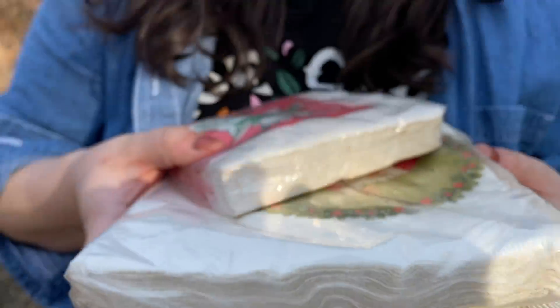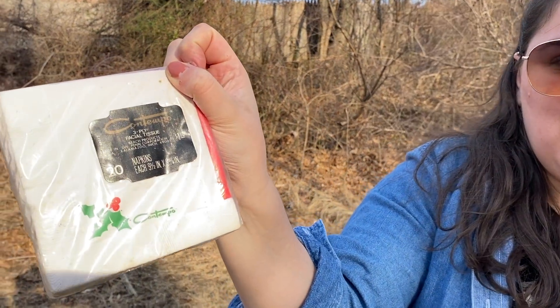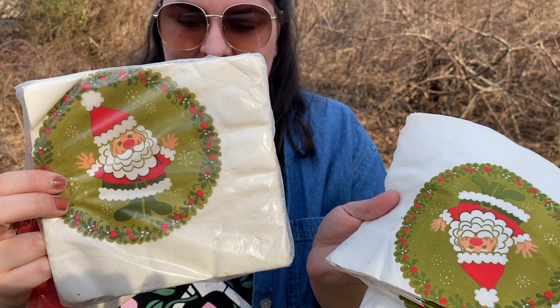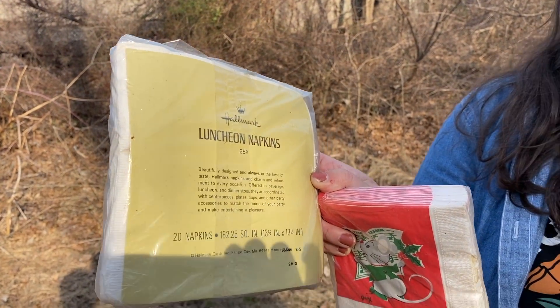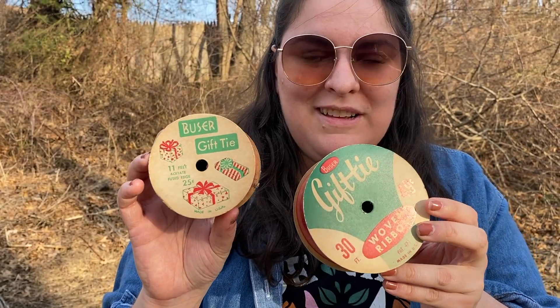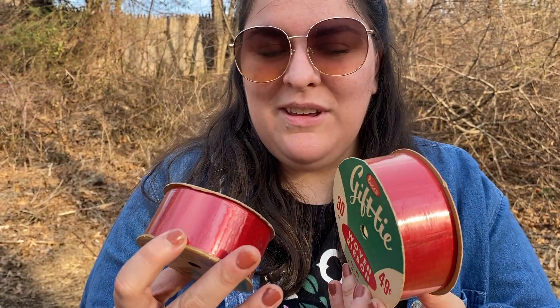At the bar I found a bunch of napkins. This little Christmas mouse napkin is so cute — I almost thought it was newer, but flip it over and there's no barcode, made in USA, so probably from the 70s at the newest. And these little Santas — that is such a 70s Santa if I've ever seen one, also made in USA. Got a brand-new pack and a bunch of open ones. Also found two fun sets of ribbon — really fun for the packaging, pretty collectible.